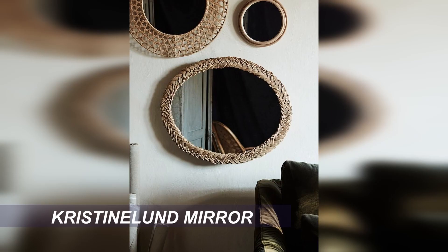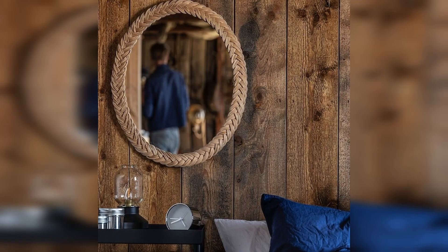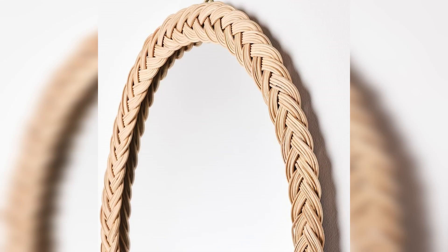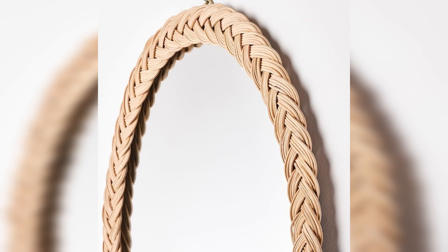Nothing says coastal quite like rattan, and so next up we have this oval shaped plaited rattan frame mirror, which puts a pretty unique spin on the rattan trend. It has a really carefree vibe and it would look beautiful as a hallway mirror or near your mudroom space for last minute reflection checks. I think this mirror would look amazing pretty much anywhere — it's very coastal Hamptons.